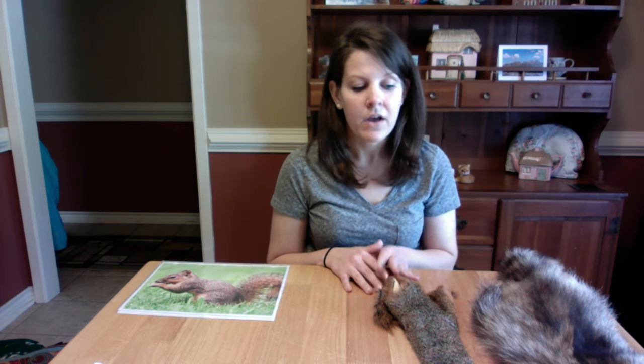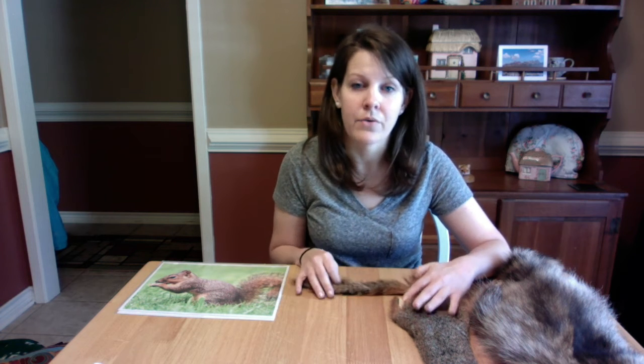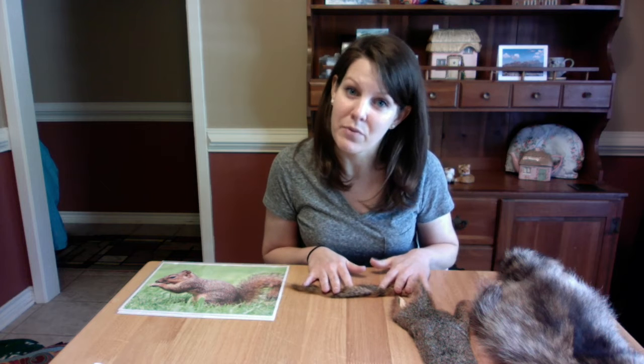Eastern Fox Squirrels are common for this area. They are the largest of tree squirrels — a little larger than our gray squirrels that you might see. Their body is 10 to 15 inches long, and then their tail is 9 to 14 inches long. So they have a rather long body, but they only weigh up to tops three pounds. They're not very heavy, and that helps with climbing, and their tail really helps them with their balance.